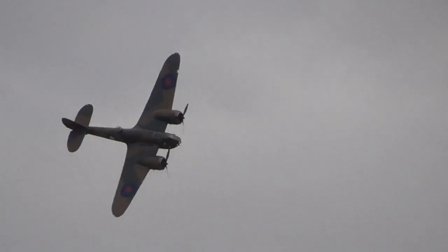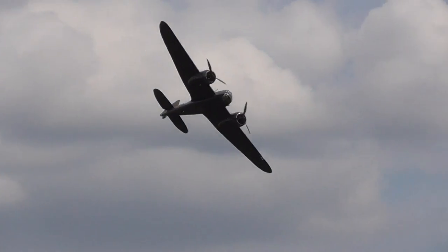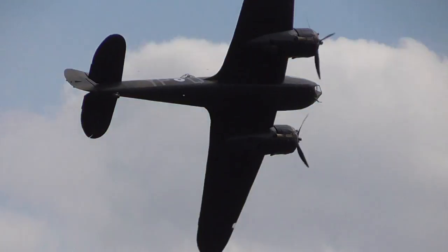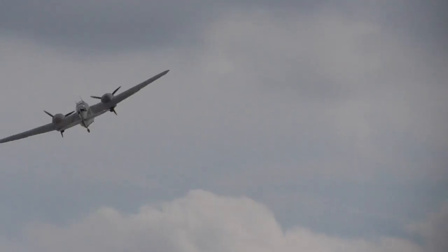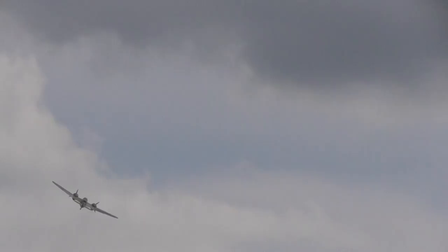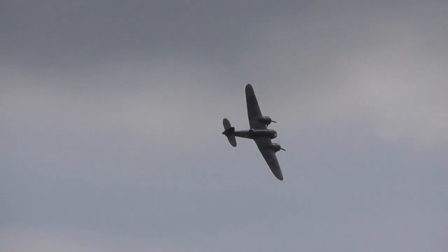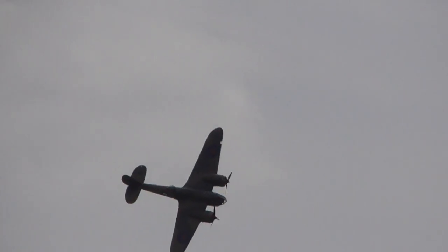The Blenheim was entirely, purely Bristol. Some people would say over-engineered. It was very maneuverable to see it. It was even said that you could aerobat a Blenheim — some people did aerobatics with this big twin-engine machine.